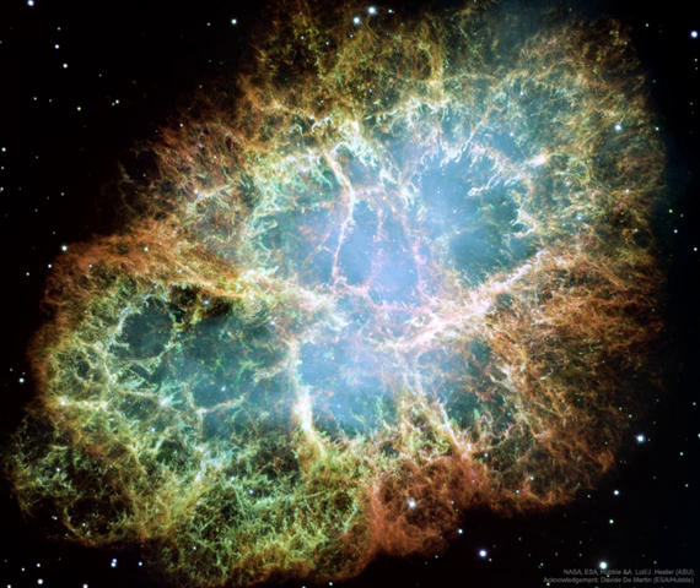In the nebula's very center lies a pulsar, a neutron star as massive as the Sun but with only the size of a small town. The Crab Pulsar rotates about 30 times each second.